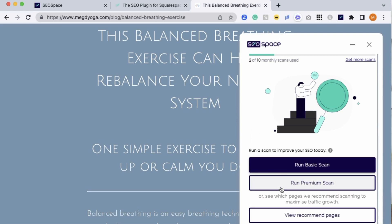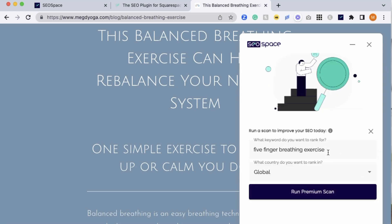So I have the option to run a basic scan or premium scan, and that's because I have a paid plan. Since I'm on a paid plan, I can run a premium scan, but even on the free plan, you can always run a basic scan. I'm going to click the premium scan just so I can show you what you get with that, if you decide to go with a paid plan at some point after testing out the free version. What it's going to ask me here is what do I want my keyword to be that I want to rank for? I'm going to say balanced breathing exercise — global, because I want the whole world to know about this wonderful breathing exercise — and I'm going to click run my scan.